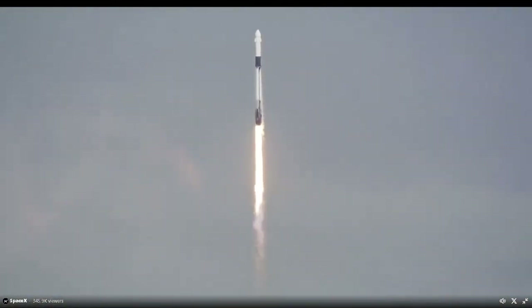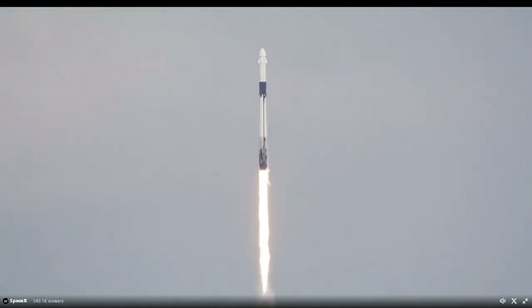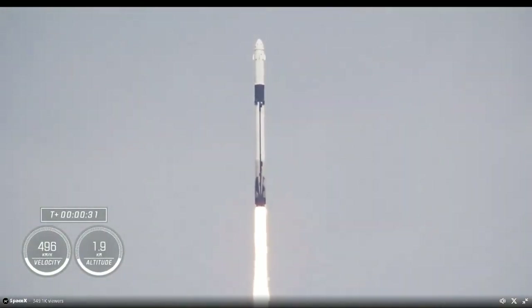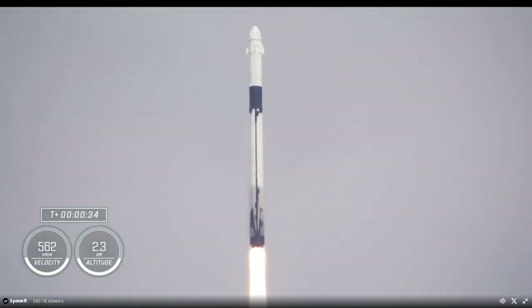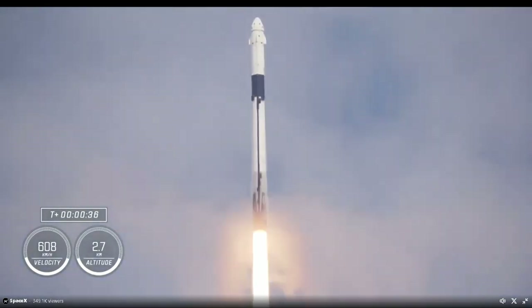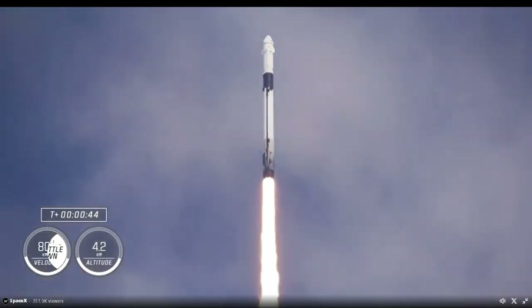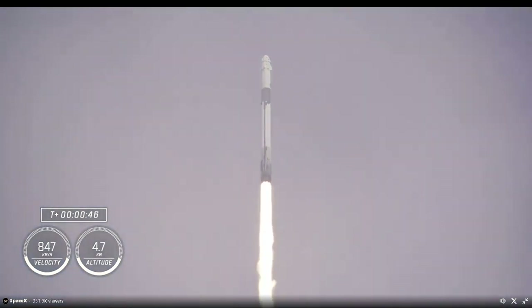Those nine Merlin engines are now providing 1.7 million pounds of thrust, propelling Falcon 9 and Crew-9, and we continue to get good calls from teams here on the ground. These incredible views mean we are just a little bit past 30 seconds into our 9th rotational crew mission. Power and telemetry nominal onboard Dragon and Falcon 9.